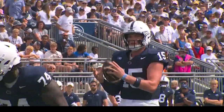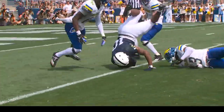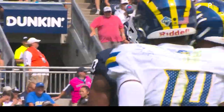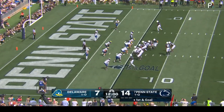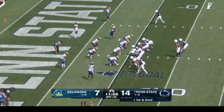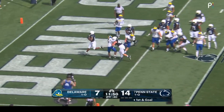Good job by Drew with his eyes — first he starts deep, then checks down to Nicholas Singleton, right over the football, and gets inside the five-yard line. That's something Nicholas was trying to work on this offseason — catching the football, spending time after practice on the JUGS machine. Something Saquon Barkley told him will come in handy later on this season. First and goal — touchdown Penn State.